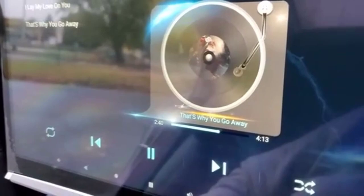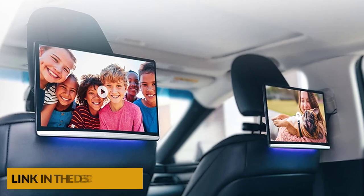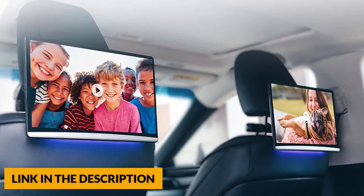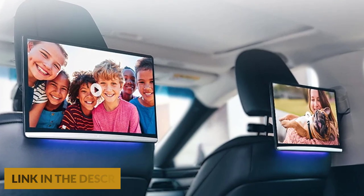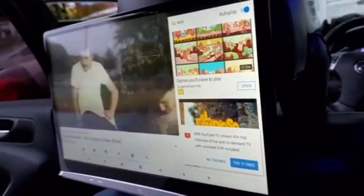This headrest monitor features two quality 5-watt speakers that will always provide clear stereo sound, making it a perfect companion for car travel. The headrest monitor supports HDMI in and HDMI out, allowing you to connect to other HDMI-enabled devices such as the PS4, TV box, or Nintendo. It also supports FM and Bluetooth connection to car stereo, and you can use a Bluetooth headset or a wired headset.